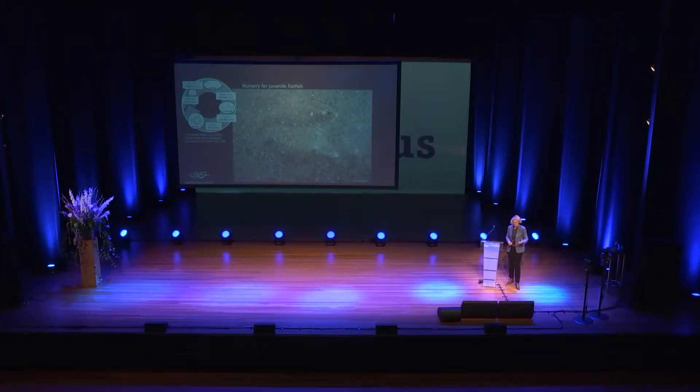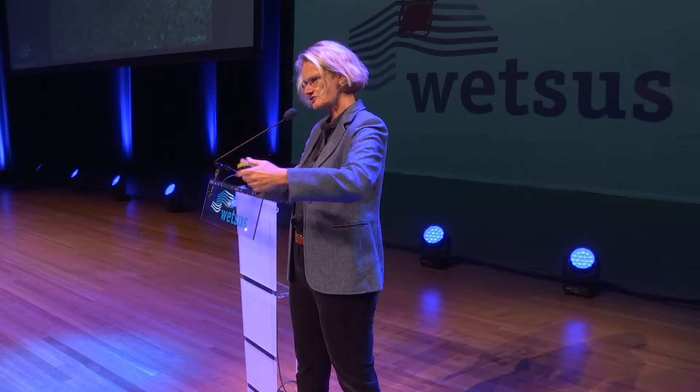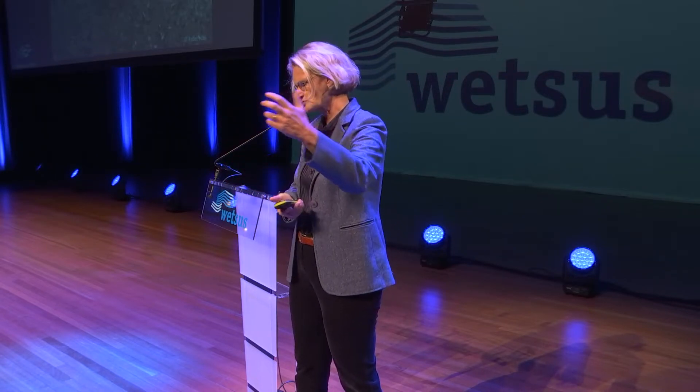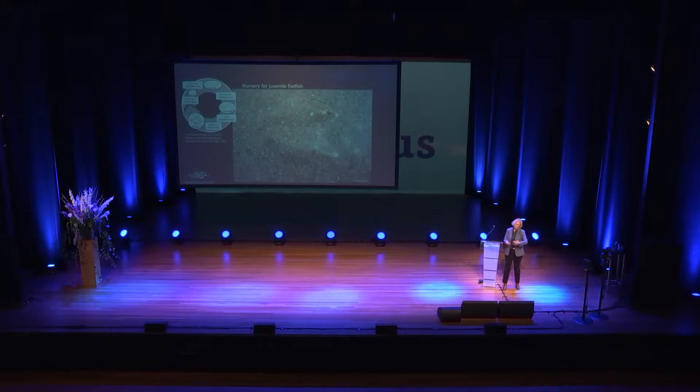One of the other very important functions of this area is that it is a nursery for juvenile fish. Looking at the life cycle of plaice, a flat fish that needs the Wadden Sea to reach your plate: the adults live in the North Sea, they reproduce, eggs turn into larvae, larvae are transported to the shallow coastal areas like the Wadden Sea. There they settle to the bottom and change shape, staying for one, two, or three years until large enough to swim back to the North Sea and become part of the adult population.